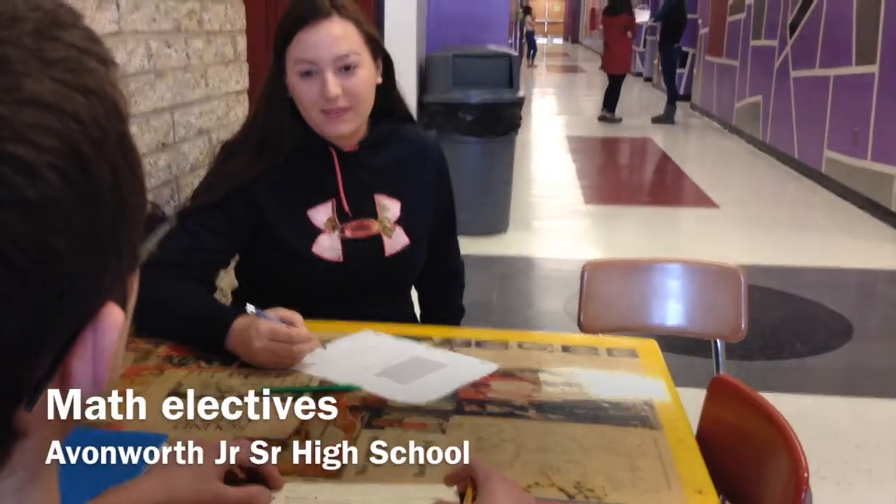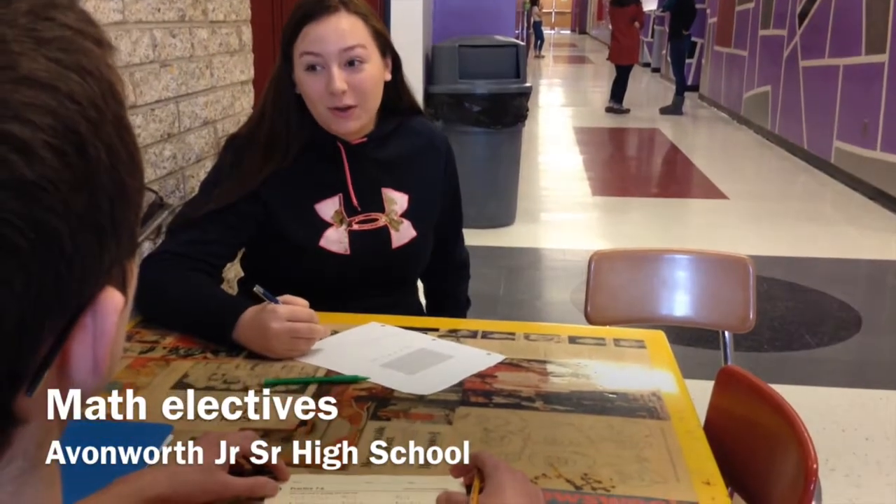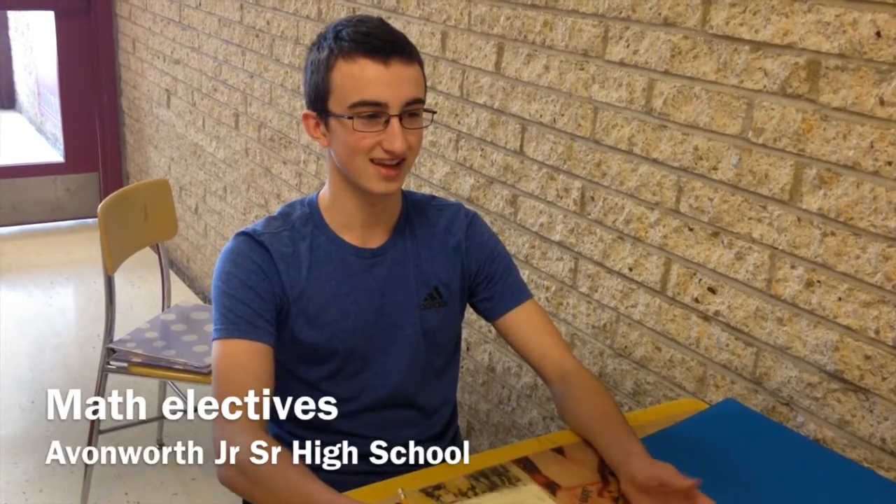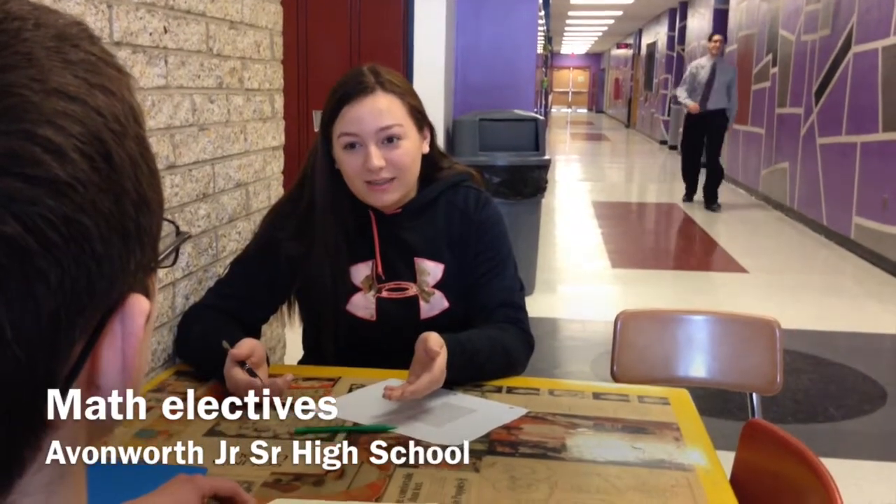Math is so dumb. No it's not. 75% of all jobs require math. But I don't know what classes to take. There are a ton of math electives that you can take.